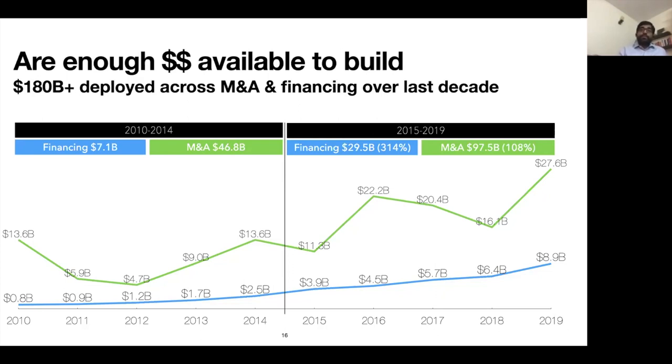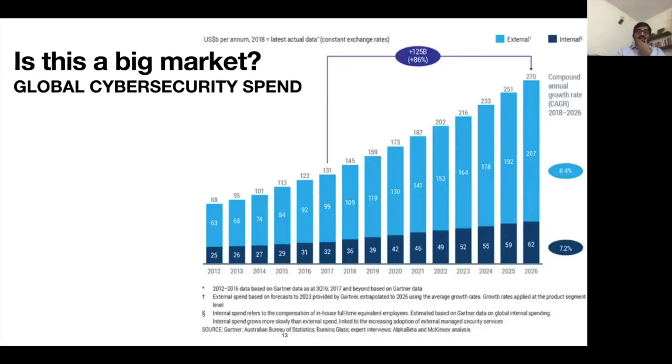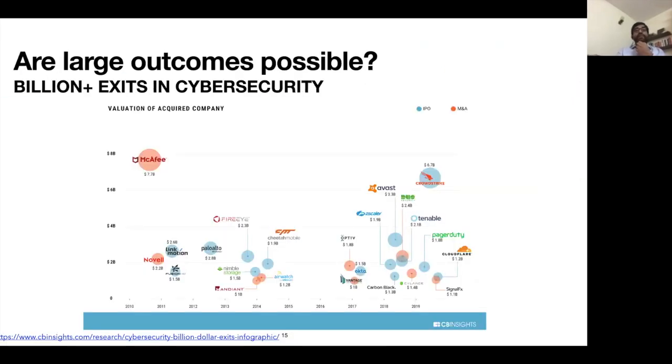On the question of whether large previous outcomes mean you're too late: it really depends on the size of the market. If the market is $130 to $200 billion in annual spends, you can definitely have multiple winners. Even a $200 billion market with, say, 20 different segments can support many large companies being built.